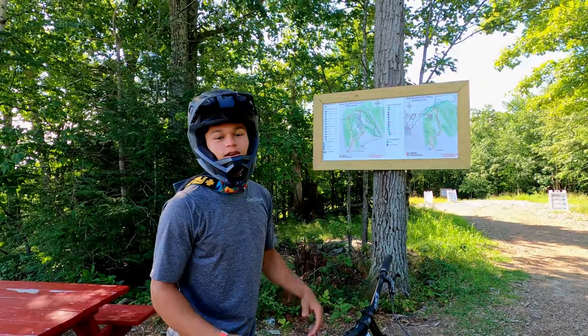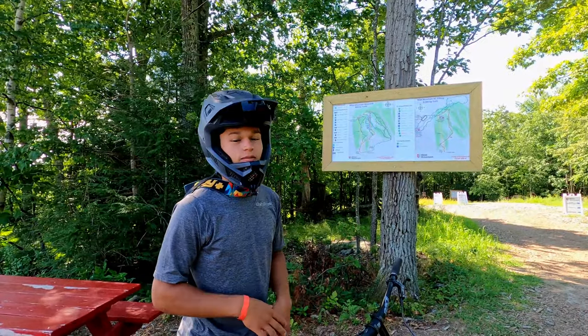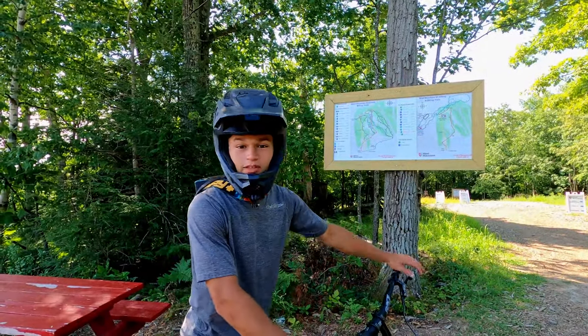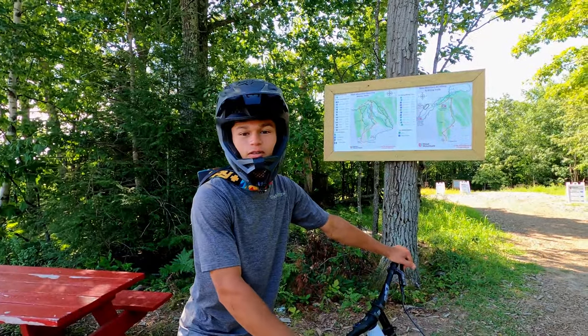Okay guys, so yesterday we were at Killington, we had a sick day — we were shredding the freshest trails I've been on in a long time — and today we're down at West Mountain in Queensbury. This is a mountain in New York, our home state. Finally didn't have to go out of state for a park.